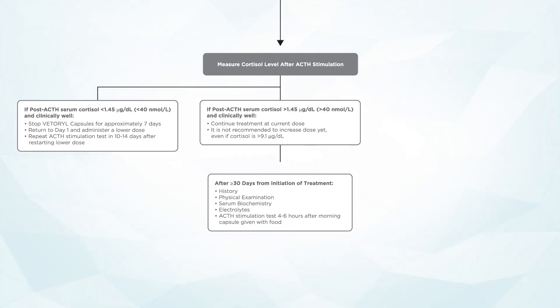After 30 days from initiation of treatment, a history, physical exam, serum biochemistry with electrolyte panel, and an ACTH stimulation test four to six hours after the morning dose of Vetril should be performed.